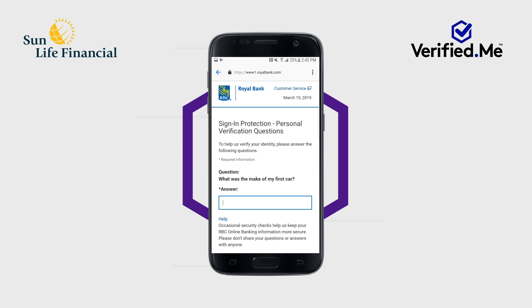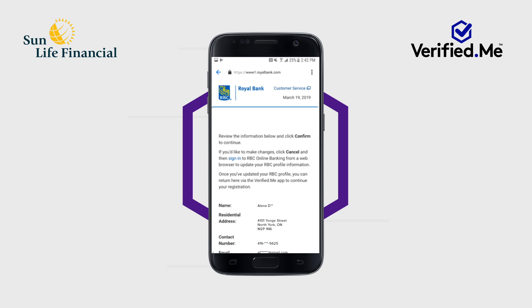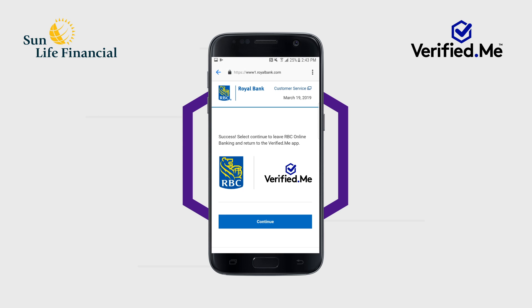Once you have logged in, you will be presented with the information your financial institution will make available for you to share through the Verified Me service with your consent. You will have an opportunity to review your base profile consisting of your name, phone number, address, date of birth, and email, and agree to use this information in association with your Verified Me profile.